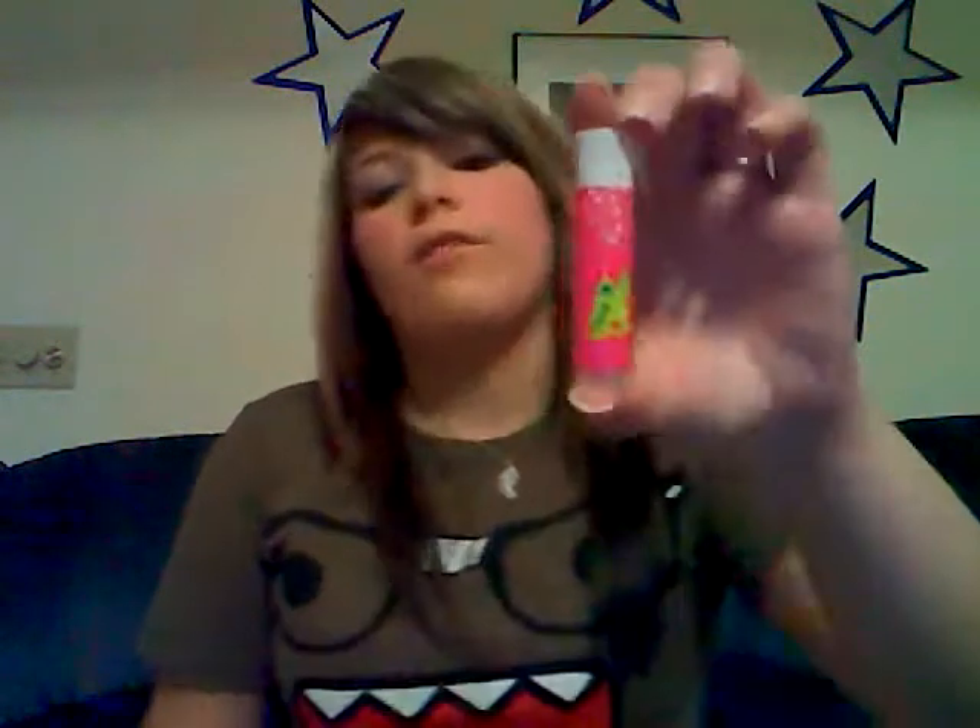These little gloves where the fingers come out, and then you make them into mittens. And a little Avon chapstick.